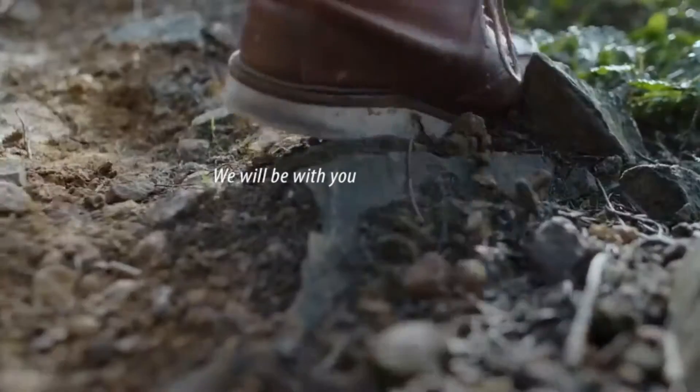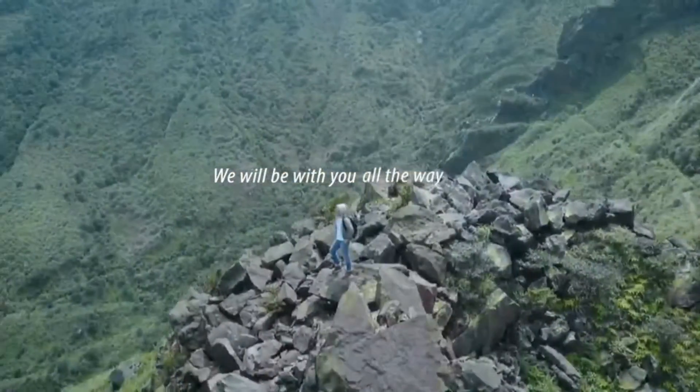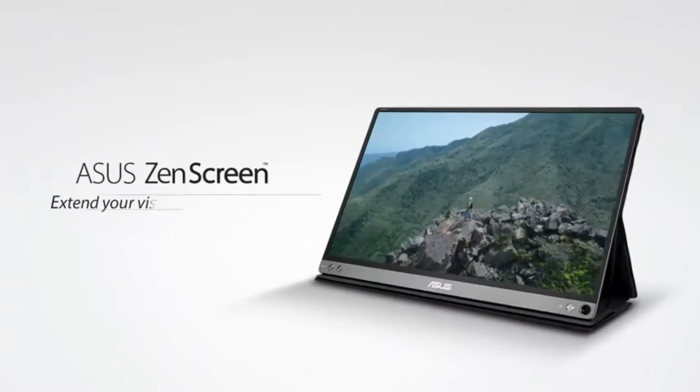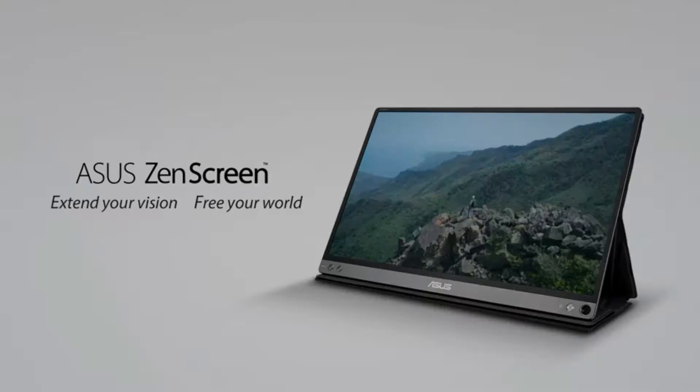The ZenScreen Go MB16AWP stands out in the portable monitor market, offering a feature-rich experience with its integrated battery, Wi-Fi connectivity, and versatile design. While the price point may be considered relatively high, the monitor provides excellent value for users looking for a premium and wire-free portable display solution.